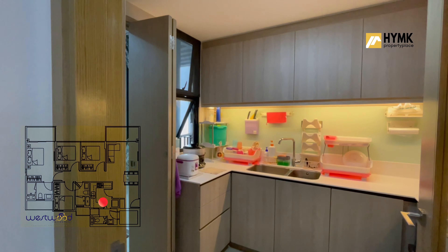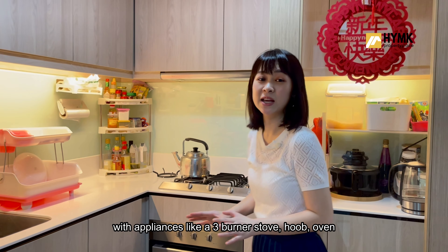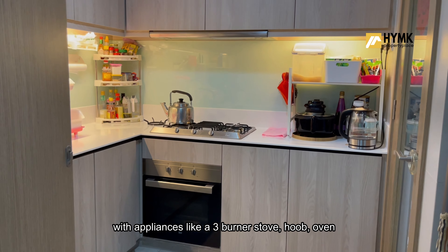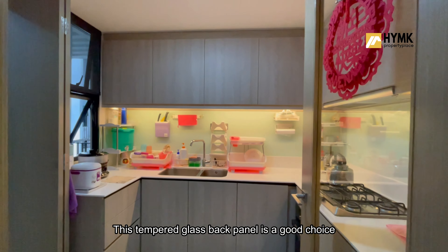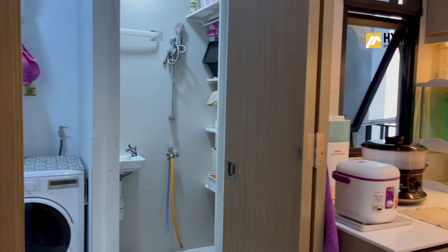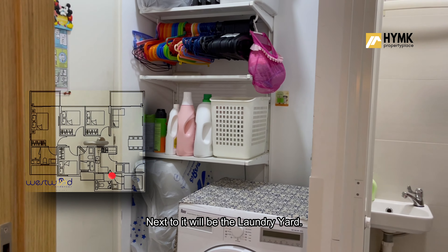Moving towards the kitchen side — this kitchen is nicely spaced out. It features a U-shaped top and bottom kitchen cabinet, with appliances like a 3-burner stove, hood, oven, and dedicated space for the fridge.